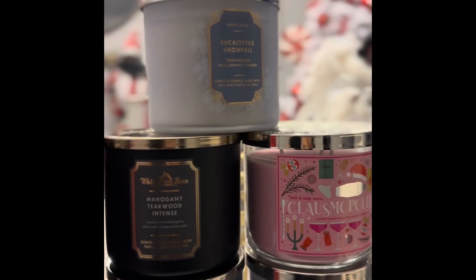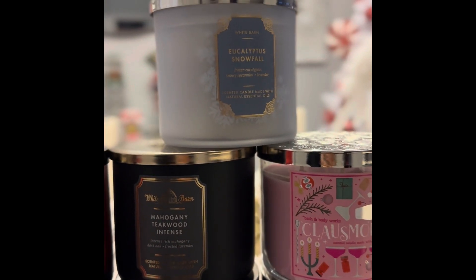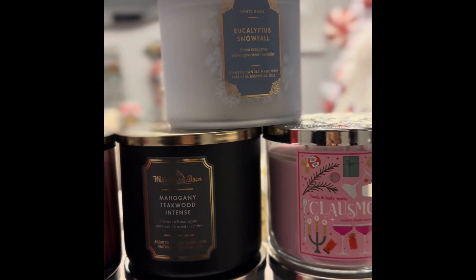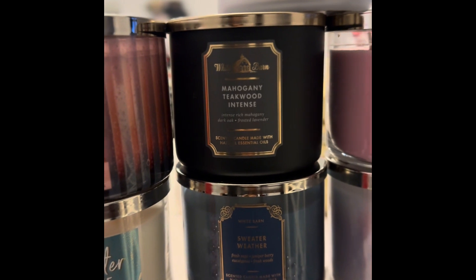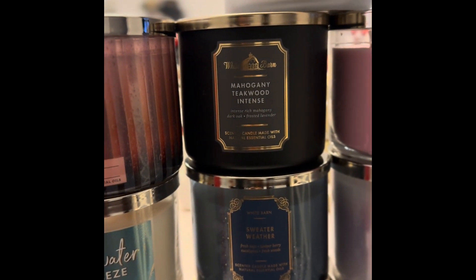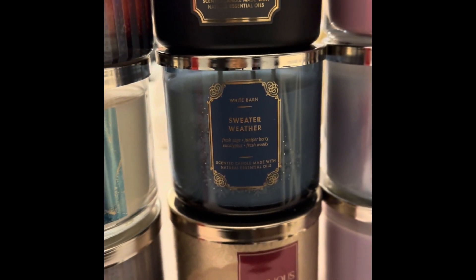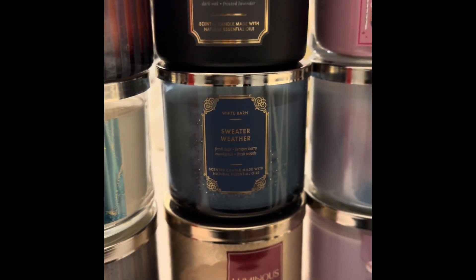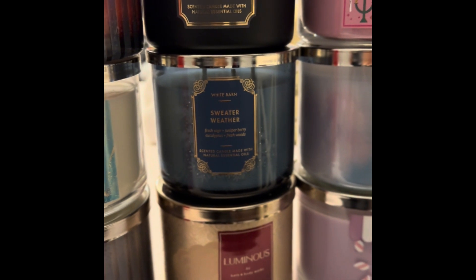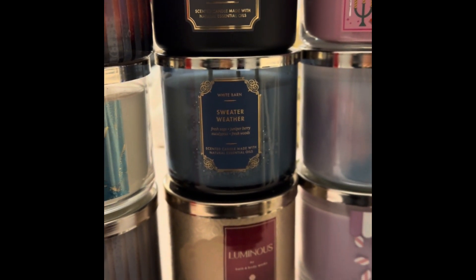I got Eucalyptus Snowfall because every year when I try to get it, I can't. This one smells amazing — it gives Mint Winter, that's what it gives. Of course, I got the Mahogany Teakwood Intense. Last year I tried to get this one and they were sold out, so I got it this time. I got Sweater Weather — I normally do Frozen Lake, but this time I decided to be different. This one is also a fan favorite and I love Sweater Weather.